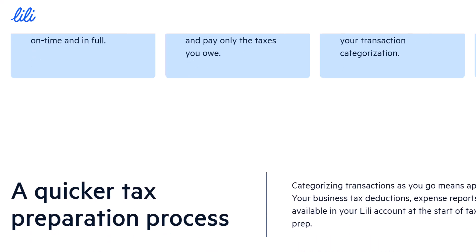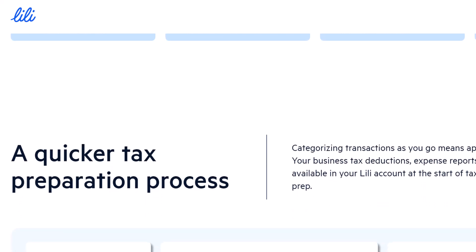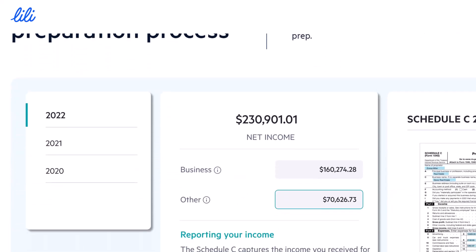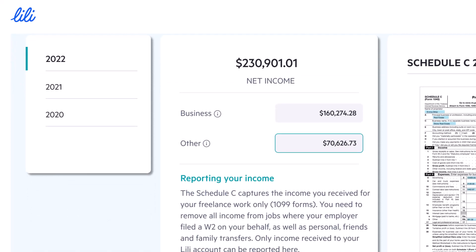Why Zelle? Let's face it, Zelle has become a go-to for peer-to-peer payments. Splitting a dinner bill, sending rent to your roommate, or even getting a quick loan from a friend — Zelle handles it all with lightning speed and ease. No wonder you might want to use it with your Lily account.